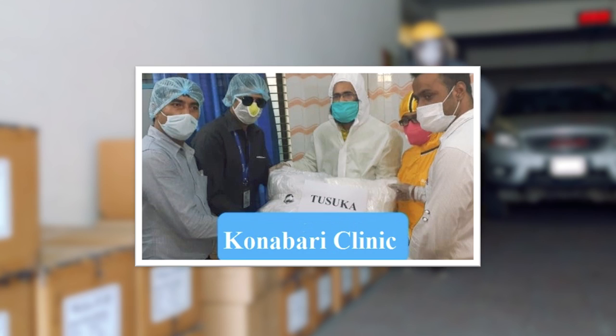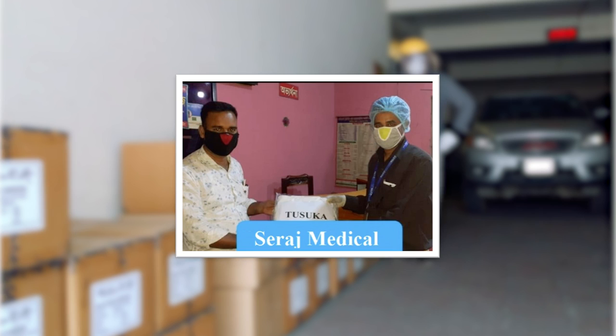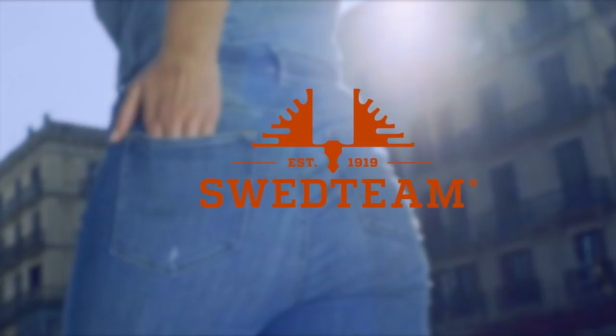During the Corona pandemic, Tushuka provided more than 10,000 PPE and hand sanitizer to various hospitals and diagnostics centers in Gazipur and Dhaka, and also took safety measures for all employees. Tushuka produces for leading fashion brands around the globe such as H&M, Zara, Vee, M&S, LPP, Sweet Team, Melon, and more.